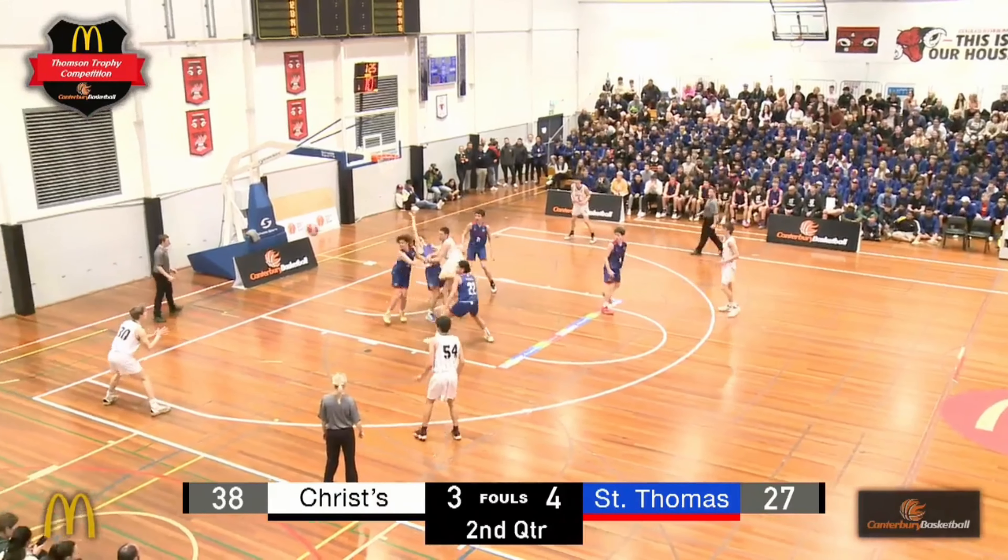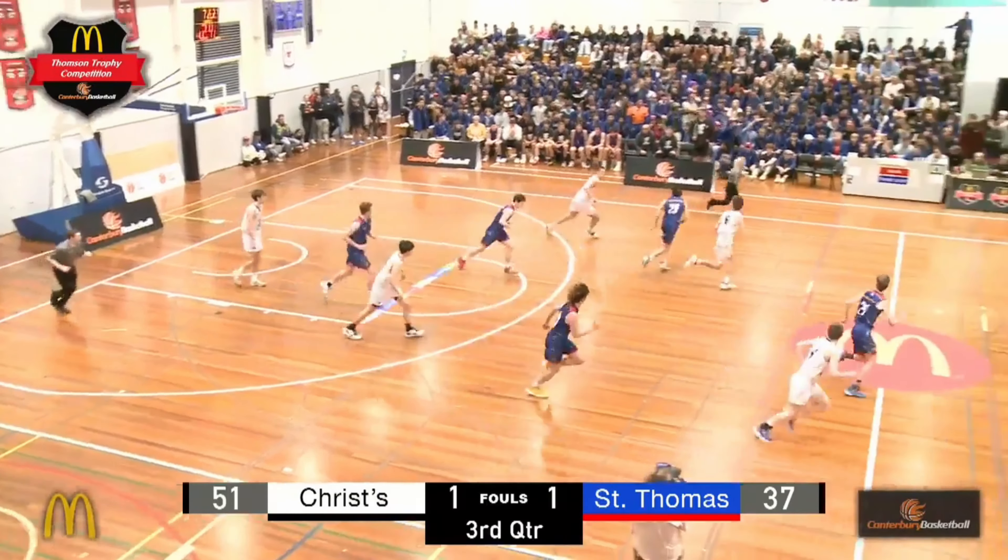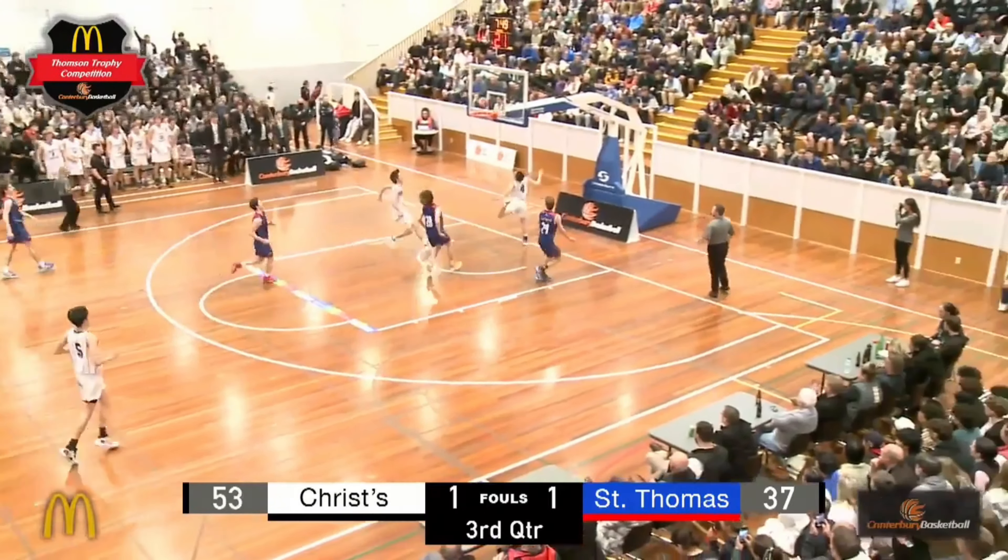Adam puts it on the floor trying to split defenders. Gordon had it stripped this time by Harrison. Got some of his own back. What a pass.